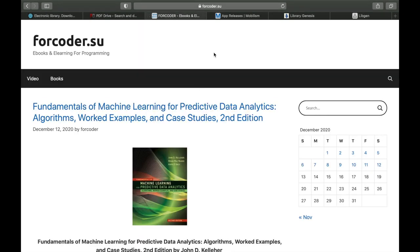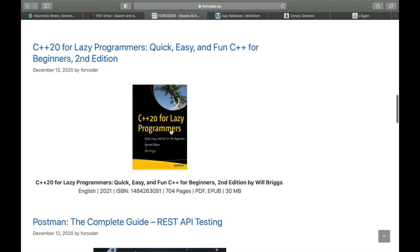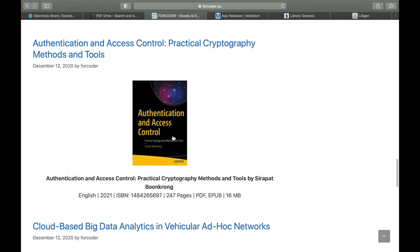Moving on to number three, we have Farcoder.su. This is mostly for coders or computer technicians creating new apps or working with computers. You can also find general books here, but especially books related to programming like C++20, Python, and creating Android apps. This is especially for coders — if you don't need it, feel free to skip it.